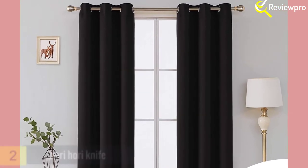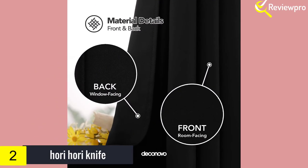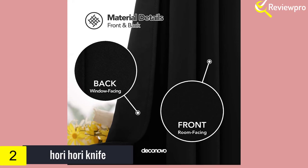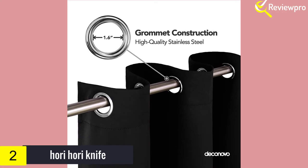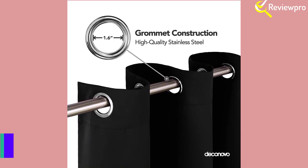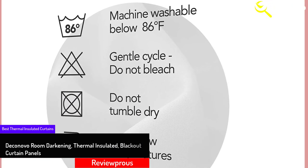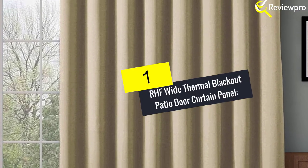At number two, we have the Deconovo Room Darkening Thermal Insulated Blackout Curtain Panels. Deconovo thermal insulated blackout curtains employ the sandwich technique to block both sunlight and deaden sound — the perfect combination for light sleepers, night shift workers, seniors, babies, and anyone who simply wants to sleep in. The curtains do not attract dust or mites and are easily machine washable. They are grommet mounted with an inside grommet diameter of 1.62 inches and outside diameter for 1.5 rods.